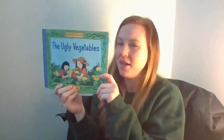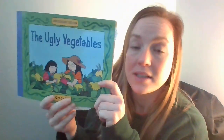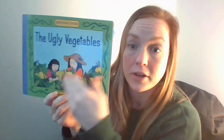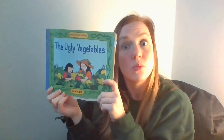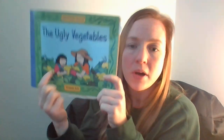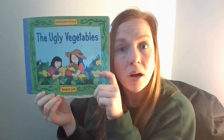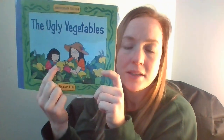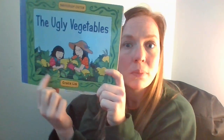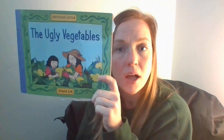I'm remembering yesterday we read this story, and I'm remembering a few things about it. So let's look at the front cover first. I noticed the title of the story is The Ugly Vegetables, written by Grace Lynn — Grace Lynn is the author, the person who writes the words. I'm also noticing an illustration showing two characters: the little girl and her mother, and they are planting a garden full of ugly vegetables.